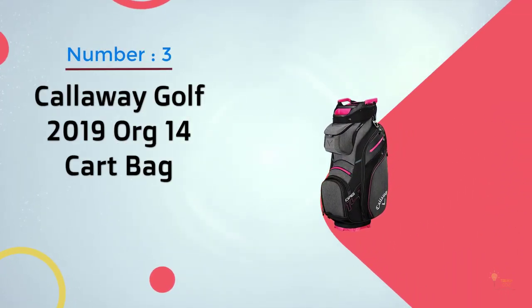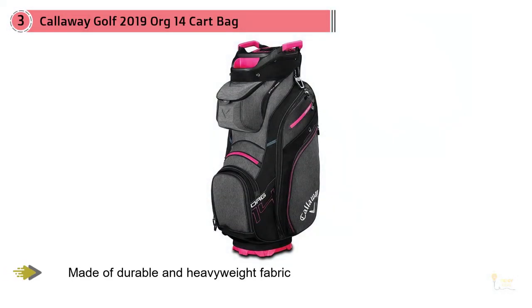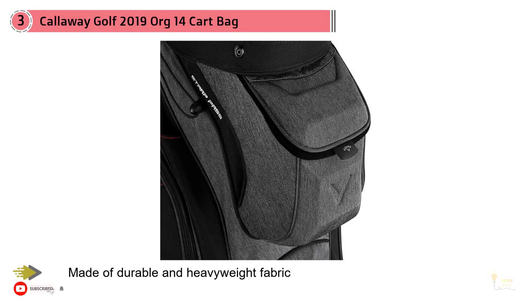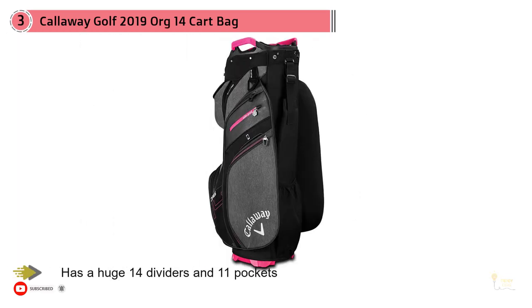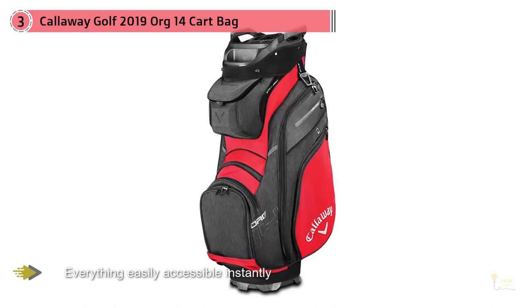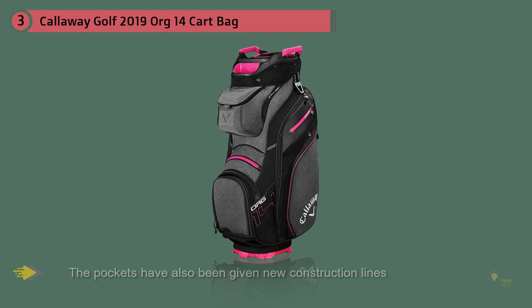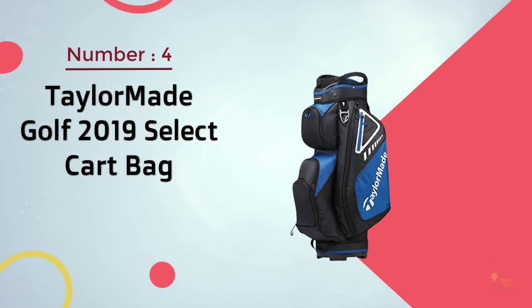Number three: Callaway Golf 2019 ORG 14 Cart Bag. The Callaway ORG 14 cart bag is quite simply one of the best golf bags you can buy right now. Made of durable and heavyweight fabric, it has 14 dividers and 11 pockets making everything easily accessible. The addition of a non-stadium top means wedges sit flush, and pockets have been given new construction lines for even more storage. A separate putter well and TPE inserts for shaft protection make this a tidy setup. There's a front-facing magnetic rangefinder pocket, electric trolley battery pack sleeve, and a new carabiner-style towel hook with a glove attachment. You'll be hard pressed to find a better bag in the cart category for the price.